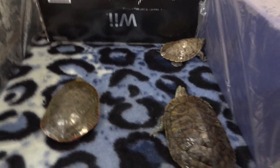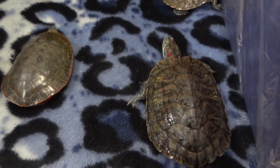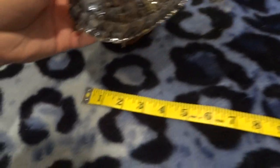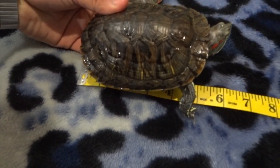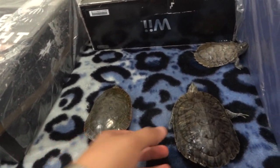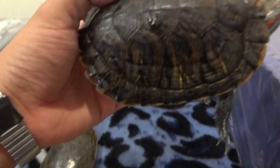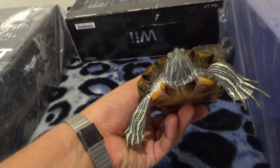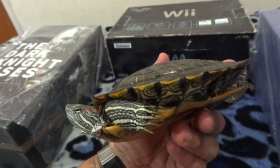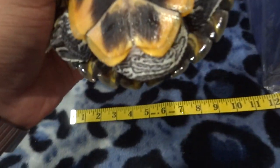Hey YouTube, this is Tony Stark here again showing you my turtles — this is the second update on them. This is Koopa. He's about five inches long. He was like two and a half inches when I got him. He's my first turtle and he's really docile. He has these giant nails and a big tail.